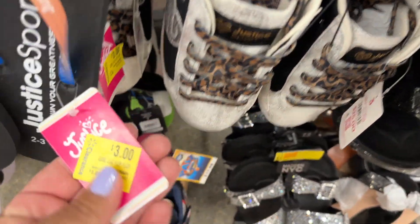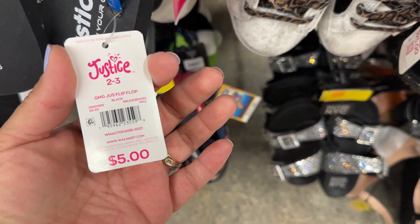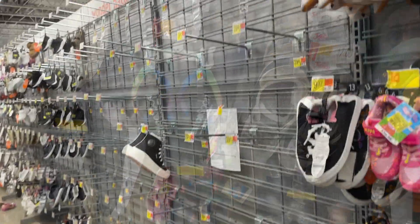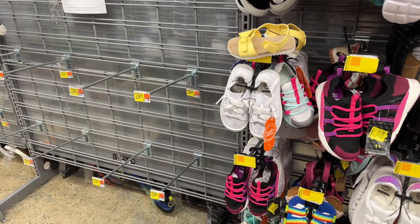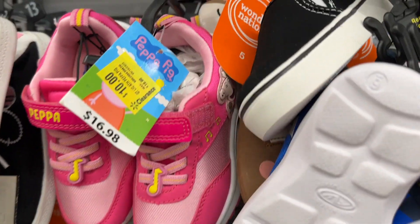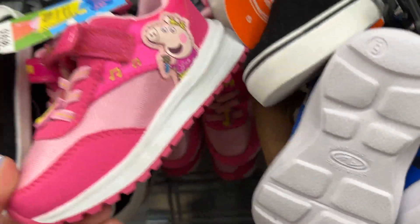These are $3 — the Justice flip flops. It looks like they're getting ready to set up for fall and winter. Peppa Pig shoes are $10 — cute!